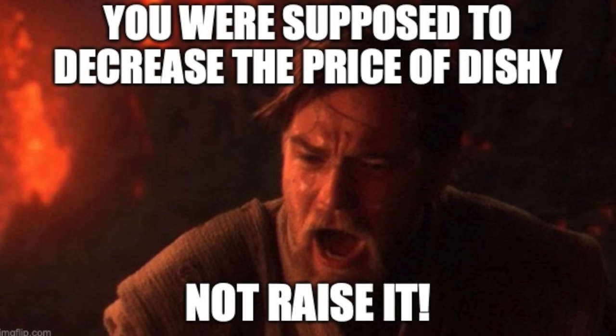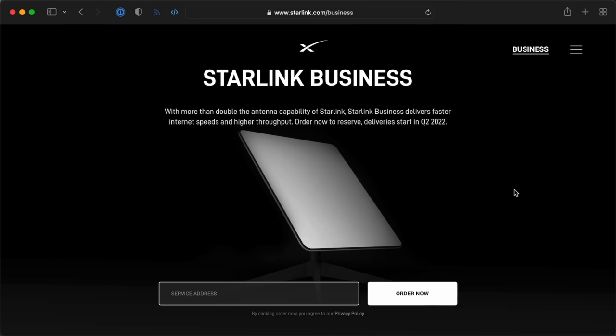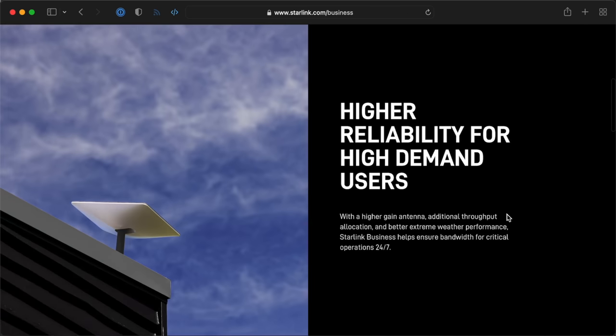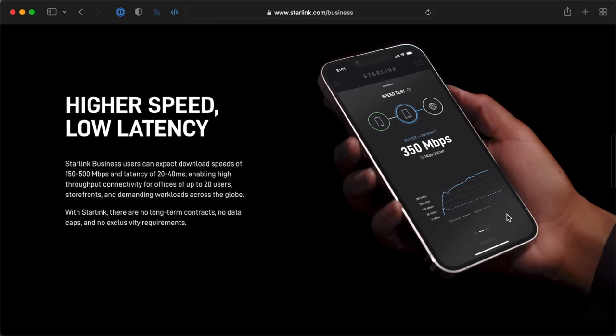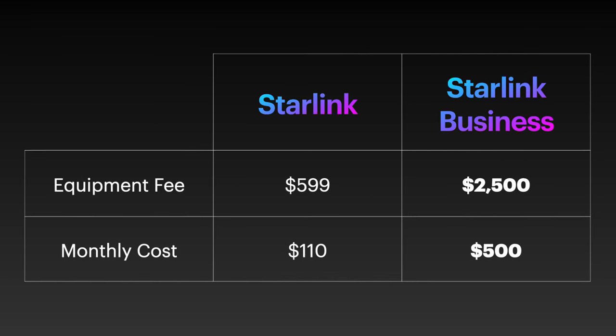Even people who pre-ordered the $499 kit will have to pay $50 more. Elon said he wanted the price for the terminal to come down, not go up. On top of that, Starlink announced a new premium plan that comes with a bigger antenna and faster speeds, but that costs a whopping $2,500, and the monthly cost jumps from $110 to $500 per month.